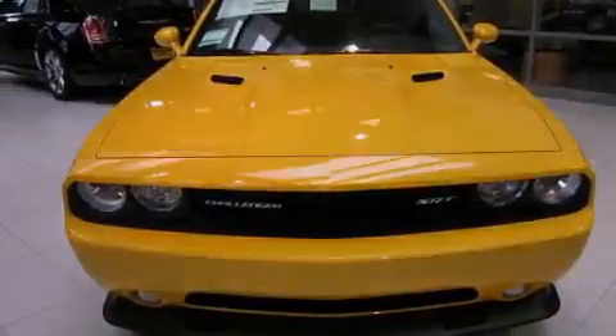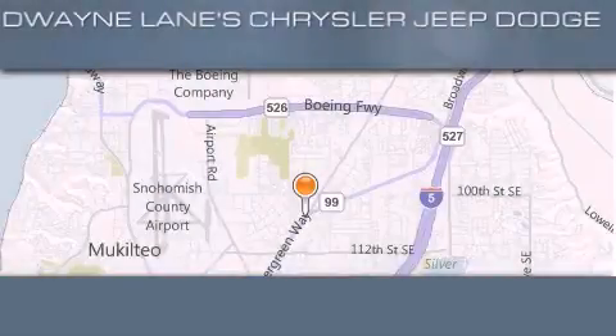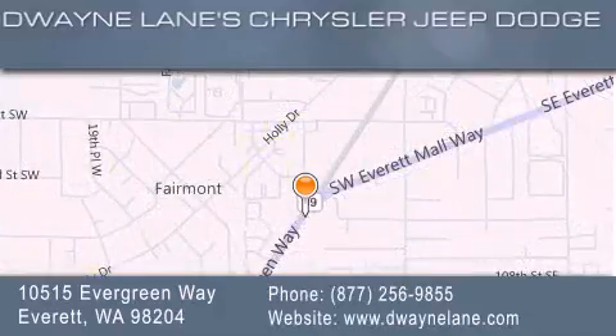This automobile won't last long at this price — call and arrange a test drive now. Dwayne Lane Chrysler Jeep Suzuki is located at 10515 Evergreen Way in Everett. Our goal is to exceed all of your expectations to ensure that you'll return for future visits.